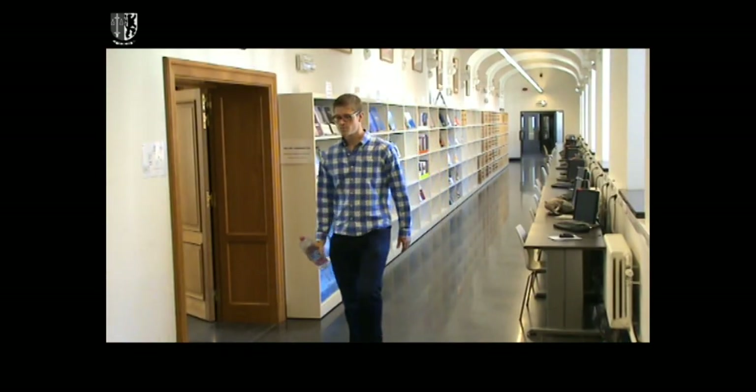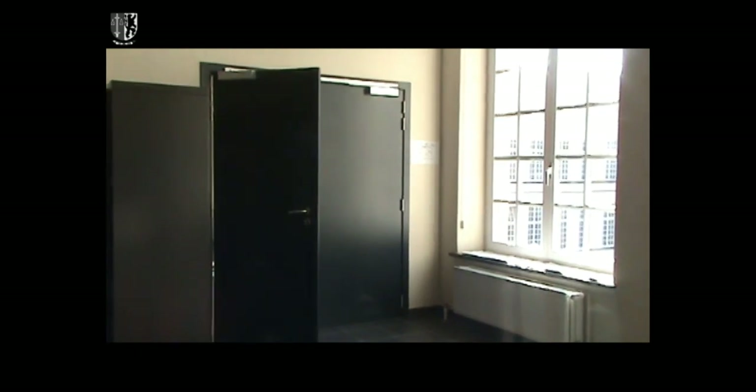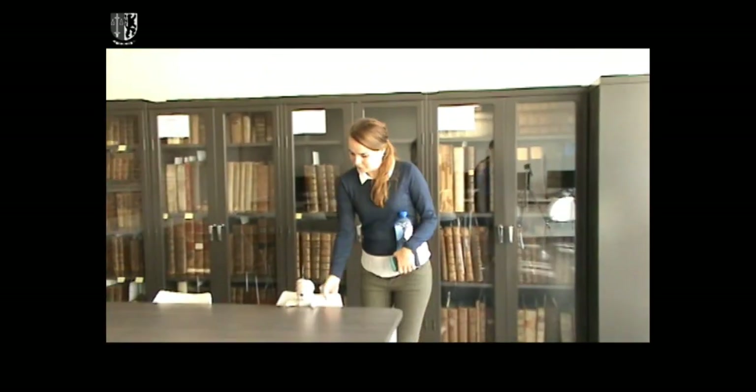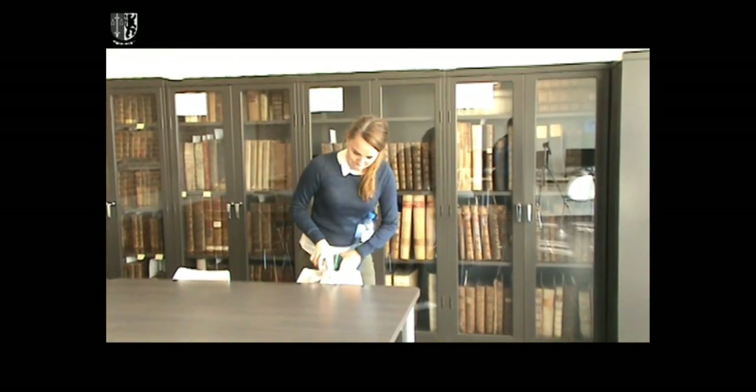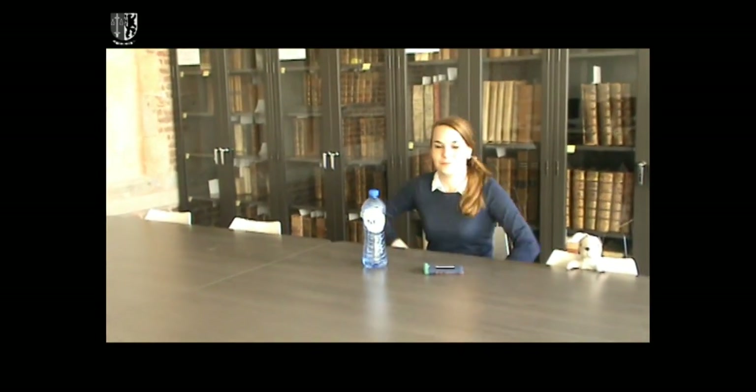The library consists of many different wards. Journals and books are separated. International journals can be found in the dome ward. Books are sorted by main theme and sub-themes, and are all assigned a code to facilitate searching.